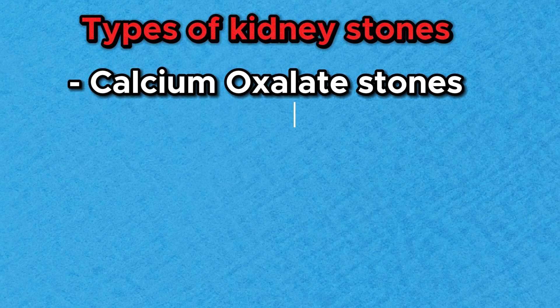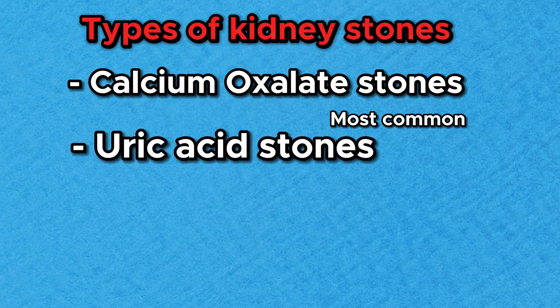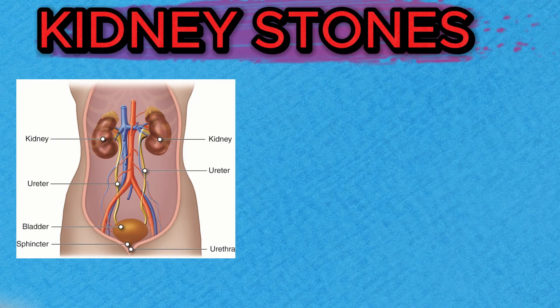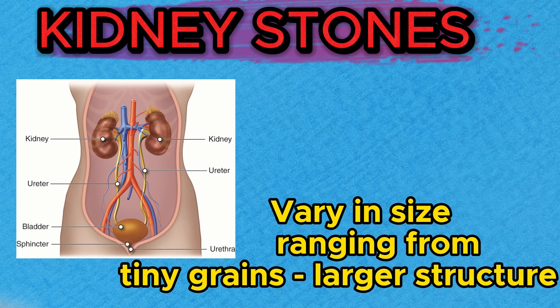There are several types of kidney stones. The most common types include calcium oxalate stones, which are made up of calcium and oxalate, and uric acid stones, formed from uric acid crystals. Less frequently, there are also struvite stones and cysteine stones. Kidney stones can vary in size, ranging from tiny grains to larger, more substantial structures.